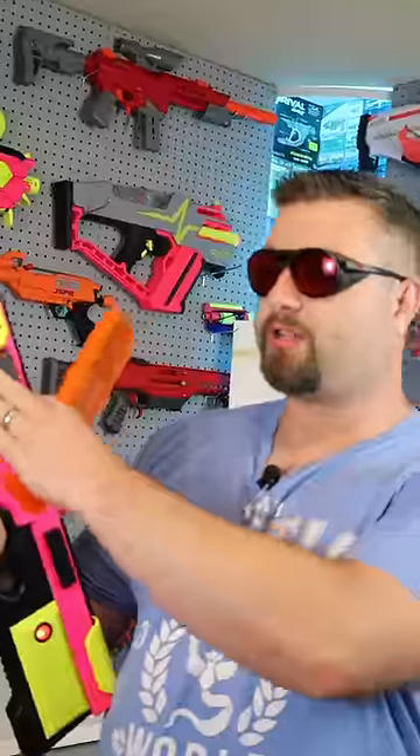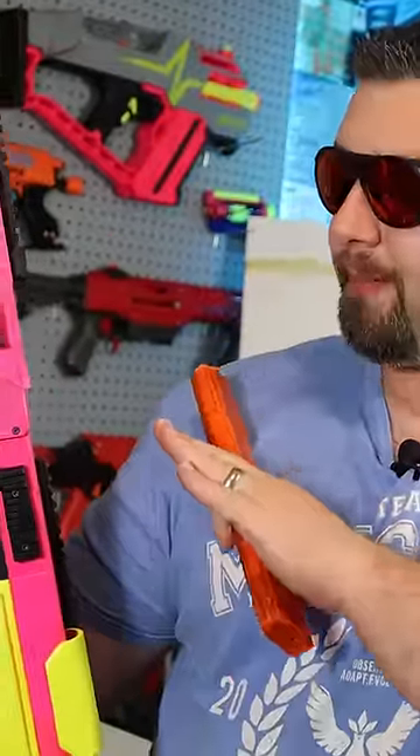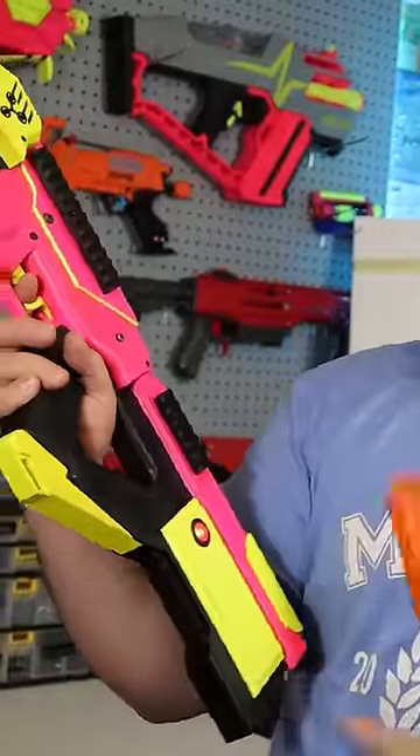We need something better. This is the Hummingbird. It takes a 4S LiPo, has a touchscreen display, brushless motors with a computer on board. It has single fire, three round burst, and full auto. You can adjust the flywheels and the pusher rate, and it has a solenoid in it with a power shutoff.